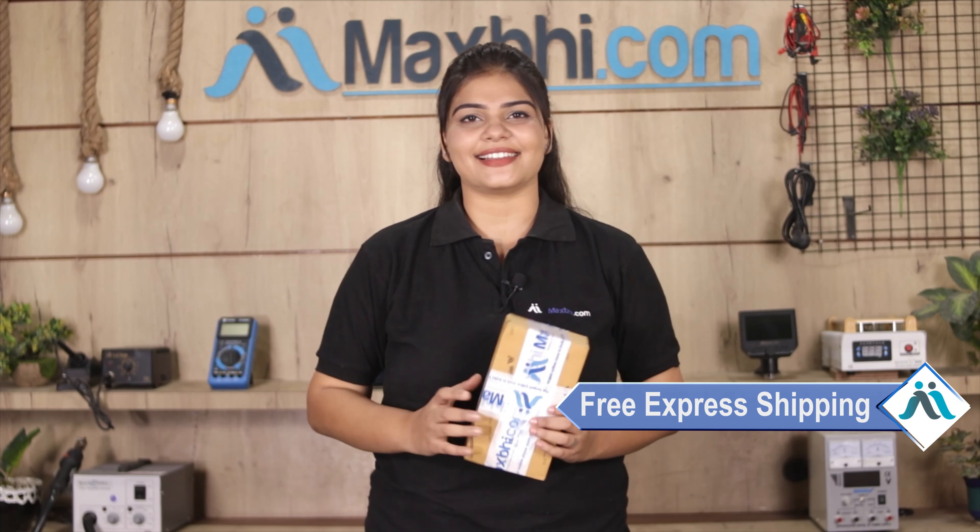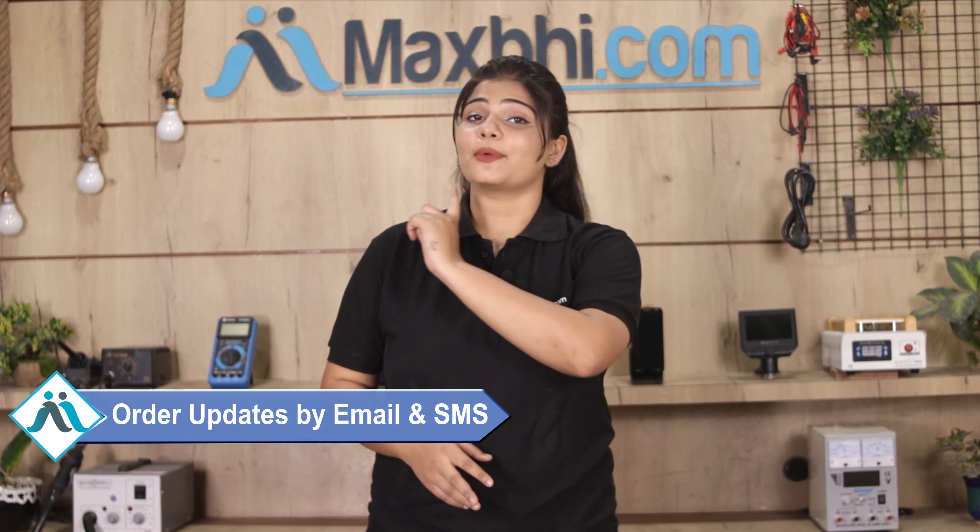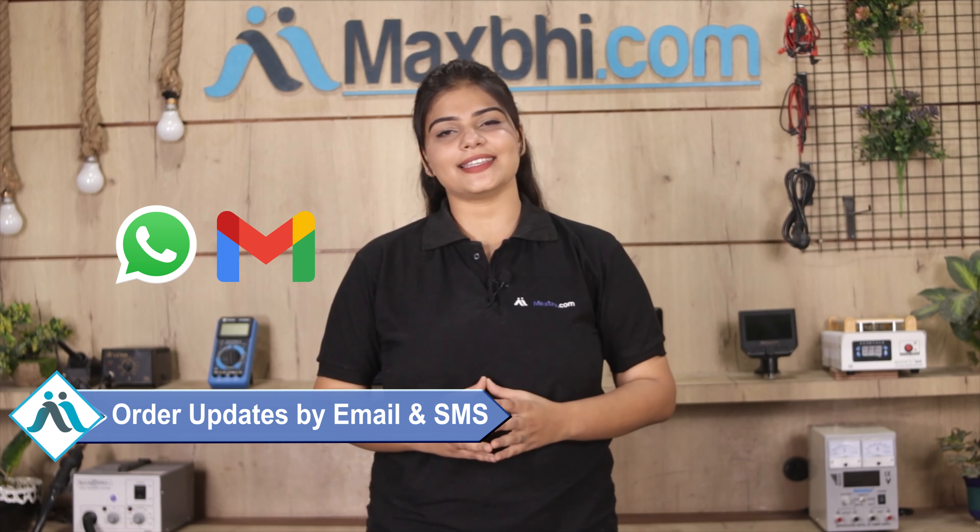Once your payment is done and your order is processed, it will be safely packed and dispatched within 1 or 2 days. Shipping is free, so you just have to pay for the product and nothing else. You will receive order updates and tracking details regularly via email and phone. MaxBee.com has been serving thousands of happy customers over the past 6 years, delivering phone parts reliably.